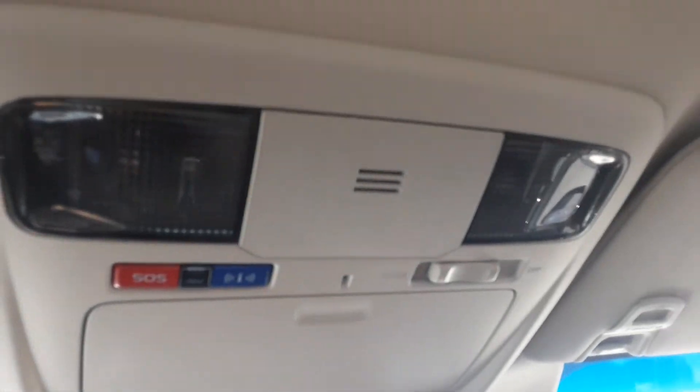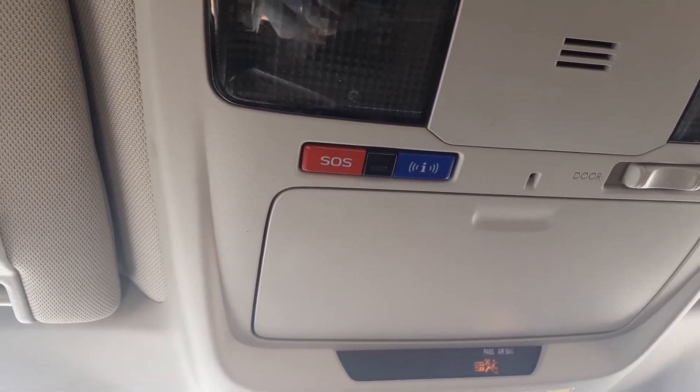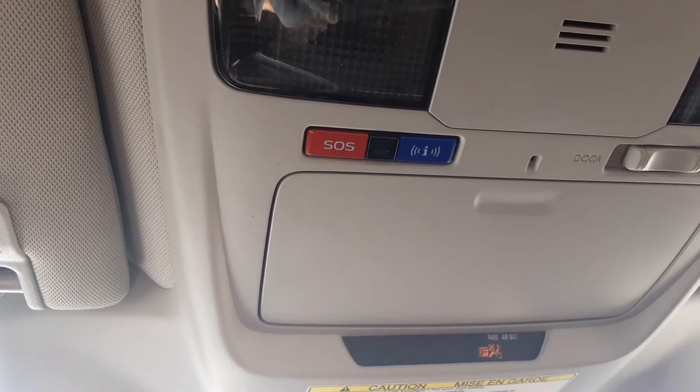There's a nice-size glove box and a very comprehensive owner's manual. Up on top you've got controls for your reading lights and an SOS button you can push to send a distress signal out. Altogether a lot of great safety features, very well thought out.